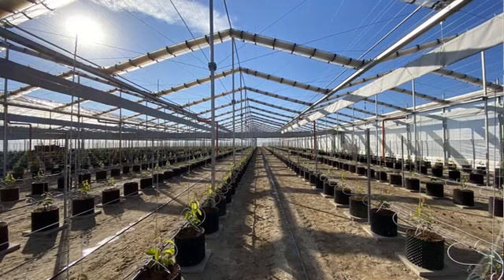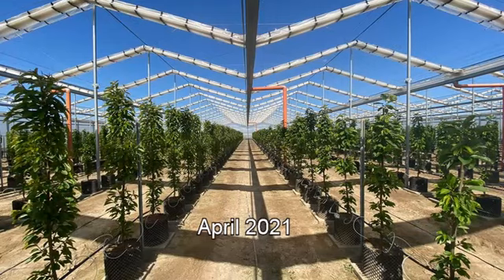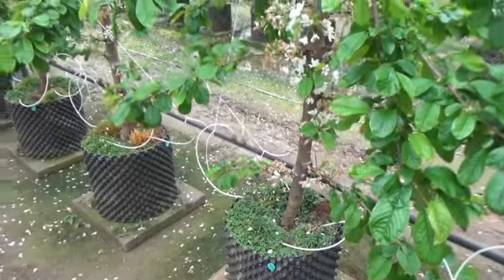These are sweet cherry plants on rootstock, which is Gisela 5. The trees were planted as a micro-grafted plant in April 2020 — so this is actually the third leaf of the plants — but in April they were like a seedling of 20 centimeters tall. All the growth happened in the seasons of 2020 and 2021. The plants are growing in pots, which are air pots.